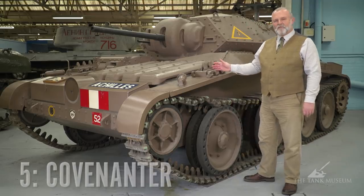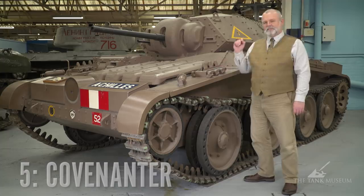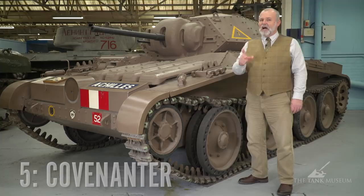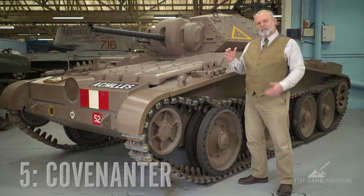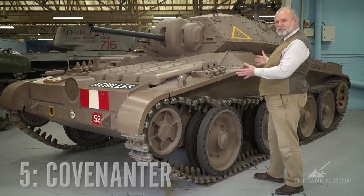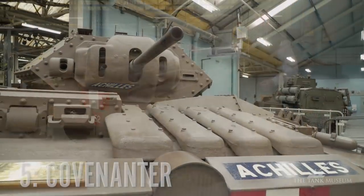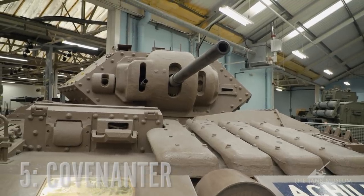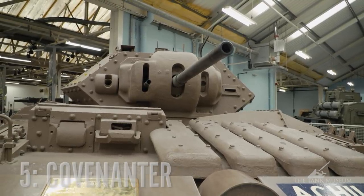This is number five on my list — it's the Covenanter tank. David Fletcher on his five worst tanks included the Covenanter tank. He's 100% correct, it was a badly designed tank. The engine compartment was too small; they had to put the radiator in the front, and of course the radiator could be damaged easily, so they had to put these armoured covers on the front.